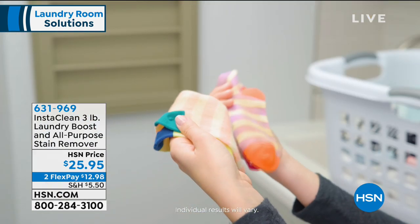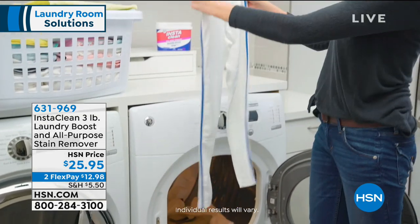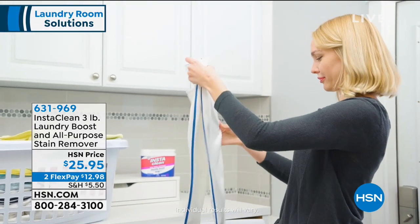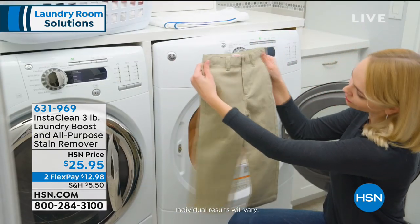InstaClean doesn't mess around. We're talking dirt, mud, blood, ink, makeup, grass, spaghetti sauce, juice, coffee, milk. And is there anything I forgot to mention, Jenny Bond? We're going to talk about it all.